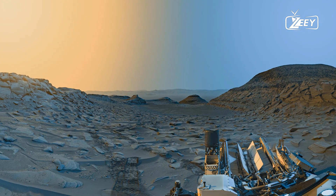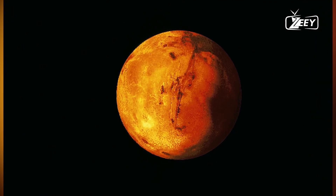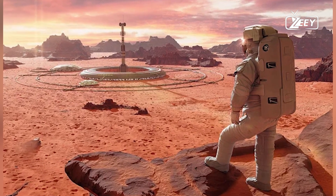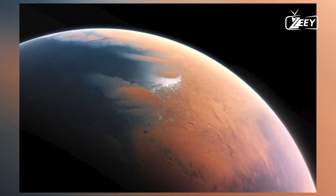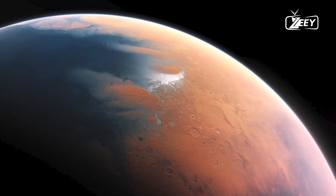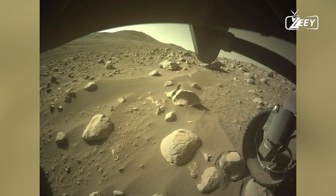However, between three to four billion years ago, Mars underwent catastrophic changes that significantly altered its history. The collapse of its magnetic field marked the beginning of these changes. Like Earth, Mars once had a global magnetic field generated by a dynamo effect within its molten core. This field would have protected the Martian atmosphere from the solar wind, a constant stream of charged particles emitted by the Sun.